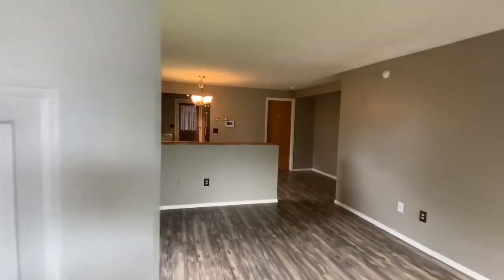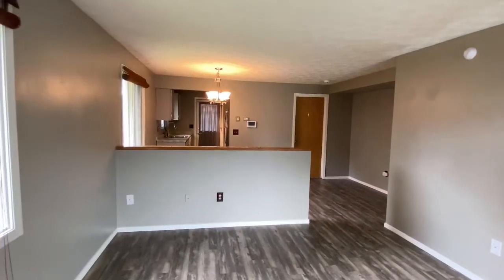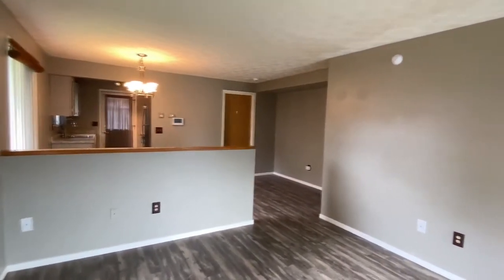Welcome to the video tour of 11907 Copper Mountain Drive. This is a gorgeous little townhome condo in Eagle River, Alaska.